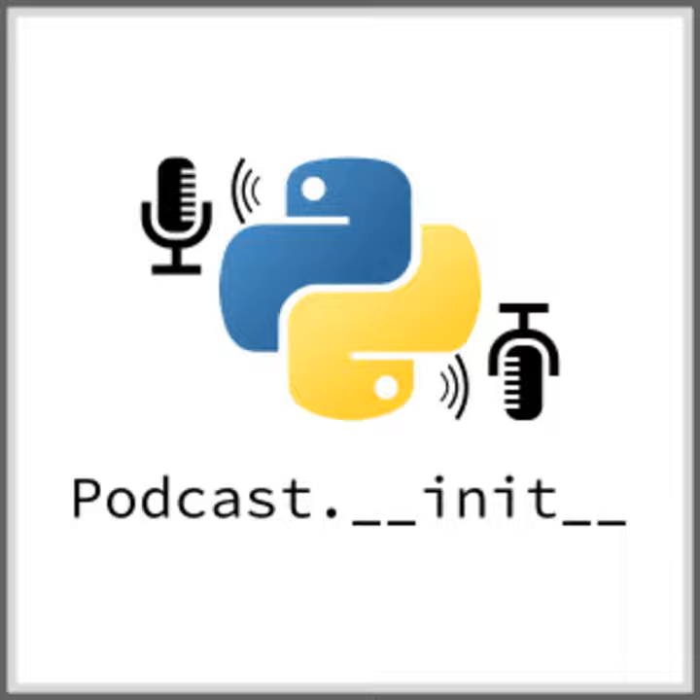Today I'm interviewing Scott Ernst about Cauldron, a new notebook format built with software engineering best practices in mind. Scott is currently a data architect and data scientist at a startup called When I Work. His background includes a PhD in computational physics, after which he got into the startup scene and the data science and data engineering space.